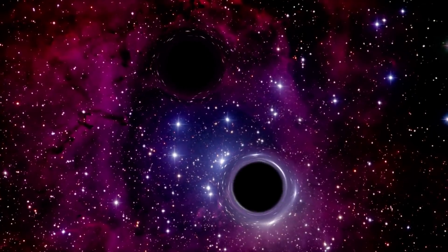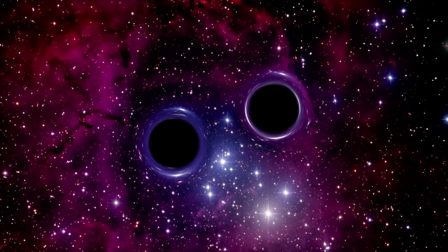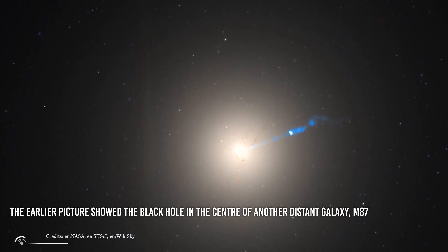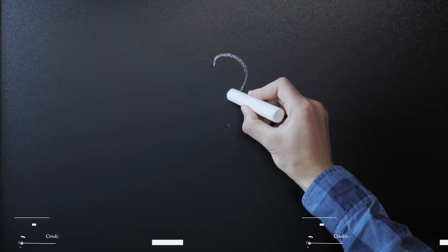This is not the first time we took a picture of a black hole. Something similar happened in 2019, but the earlier picture showed the black hole in the center of another distant galaxy, M87. So what's the difference between our black hole and M87's one? Keep watching to get the answer to this question and more.